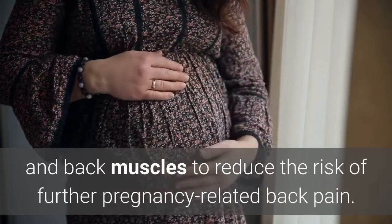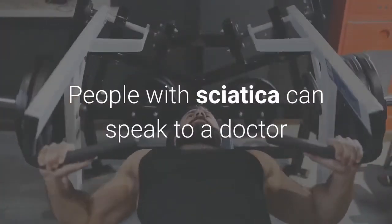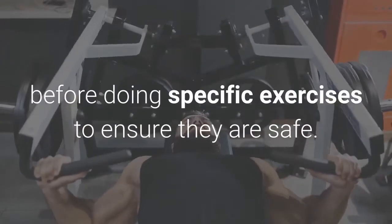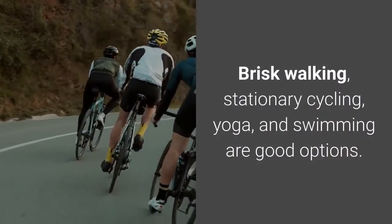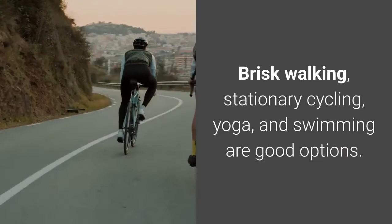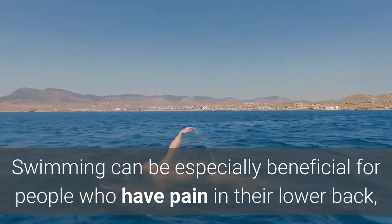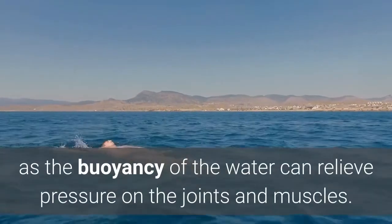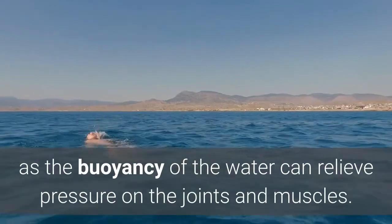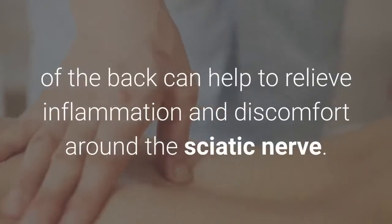Doing gentle exercises during pregnancy can strengthen the abdominal and back muscles to reduce the risk of further pregnancy-related back pain. People with sciatica should speak to a doctor before doing specific exercises to ensure they are safe. Brisk walking, stationary cycling, yoga, and swimming are good options. Swimming can be especially beneficial for people with lower back pain, as the buoyancy of the water can relieve pressure on the joints and muscles.